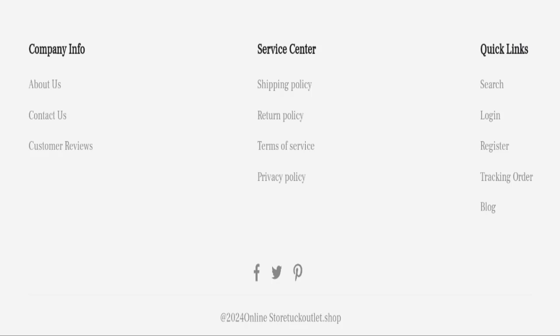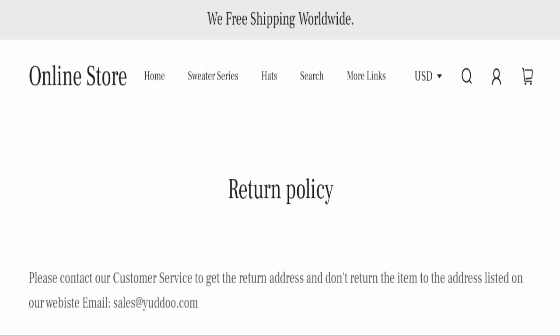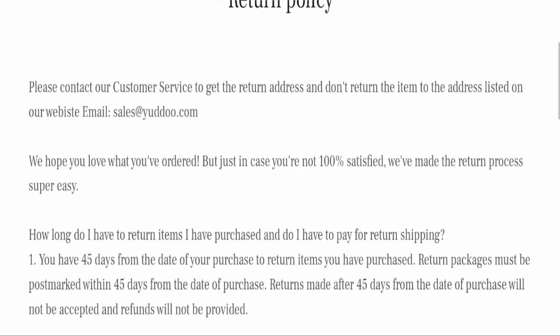All three social media icons on this website are fake, which is another very negative sign.